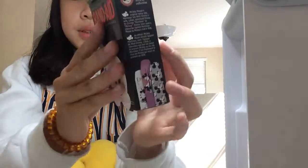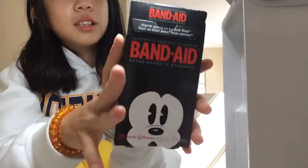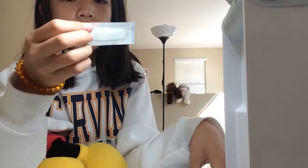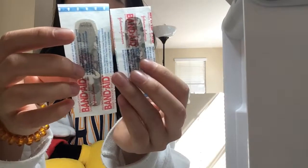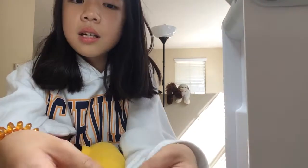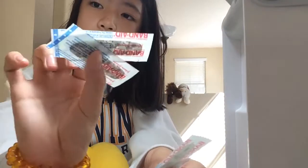I thought it was really cute and the package was really cute. It's a little bit more expensive than other band-aids, but it's worth it because it's all Mickey Mouse. When you go to Disney World or Disneyland you can't actually buy this kind of thing.